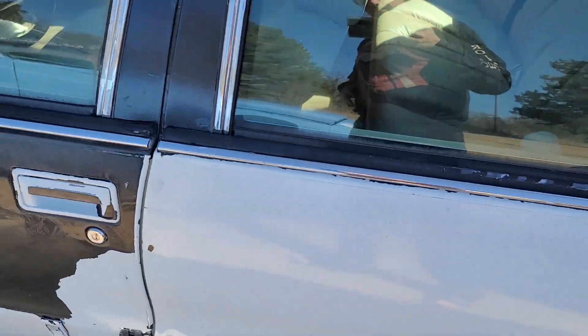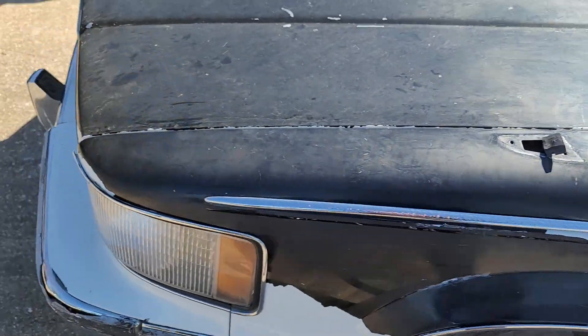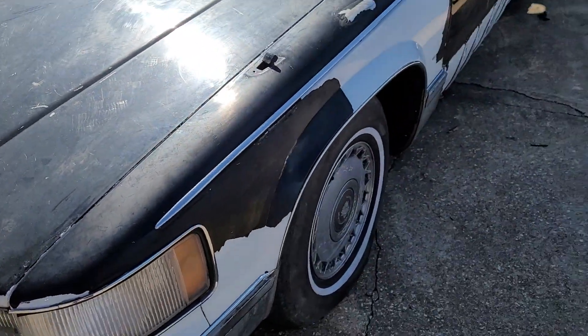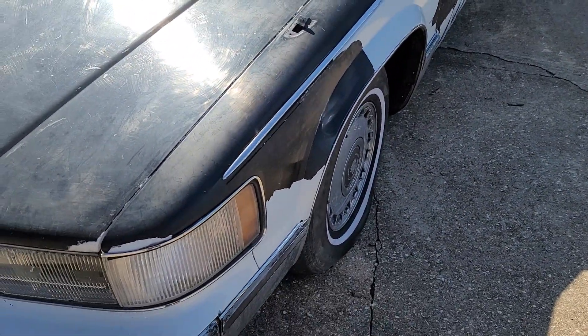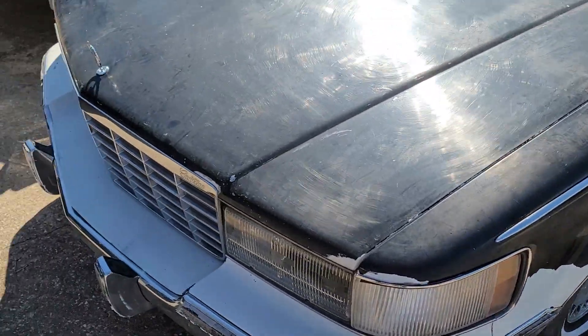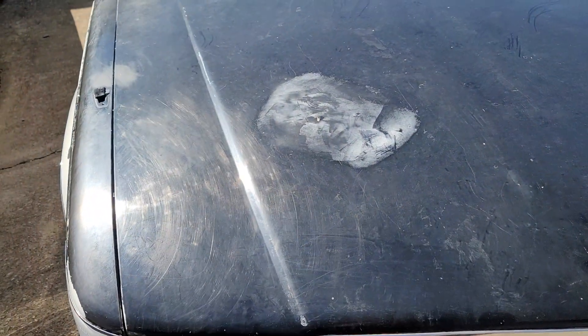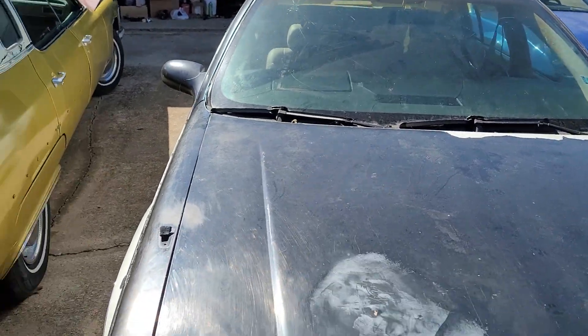Then we move on to the 95 Cadillac Fleetwood, which is in a terrible paint scheme and colors. I have rewired most of the engine bay. It'll crank when you turn the key and run for a brief moment with starting fluid. It needs a fuel pump, a windshield, and some other bits of work.